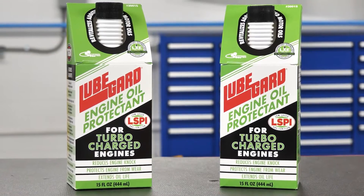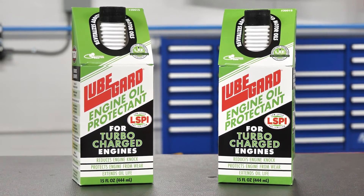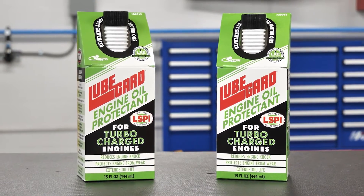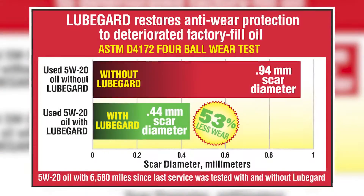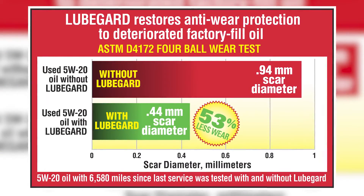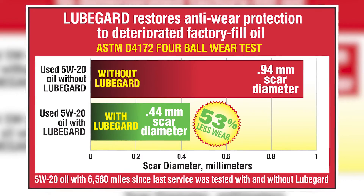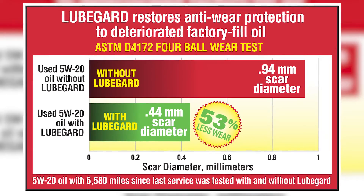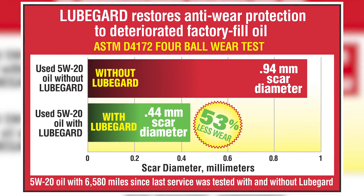LubeGuard engine oil protectant for turbocharged engines is specifically formulated to reduce and prevent LSPI, and protect engines and engine parts from constant knocks. Third-party testing indicates that LubeGuard reduces metal-to-metal wear by 53% compared to untreated motor oil, providing extra protection to your engine, especially during cold starts, therefore extending the life of the engine and internal parts.